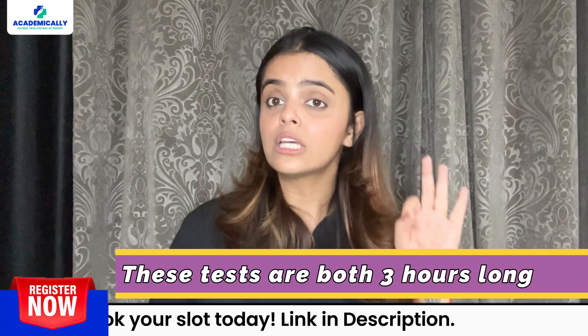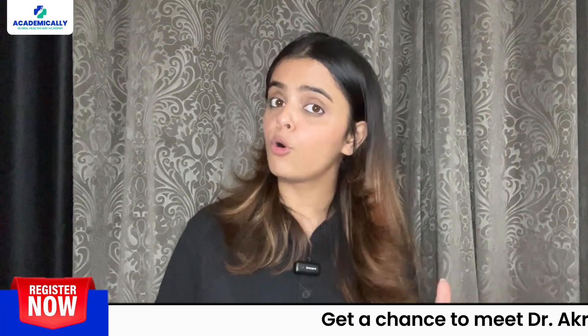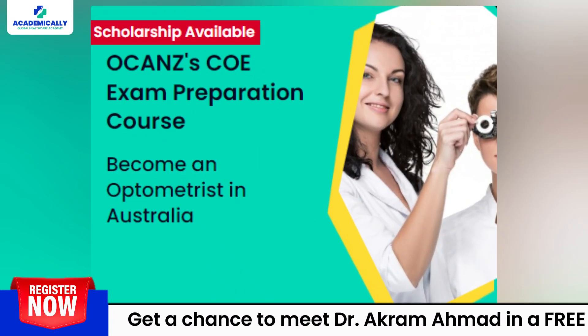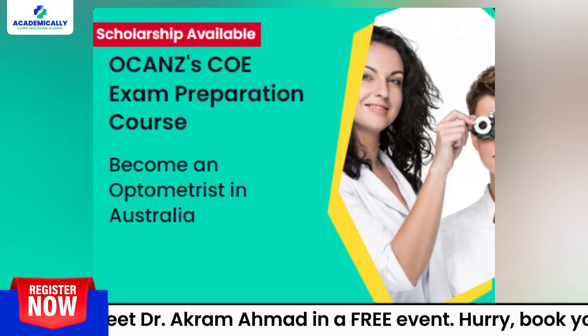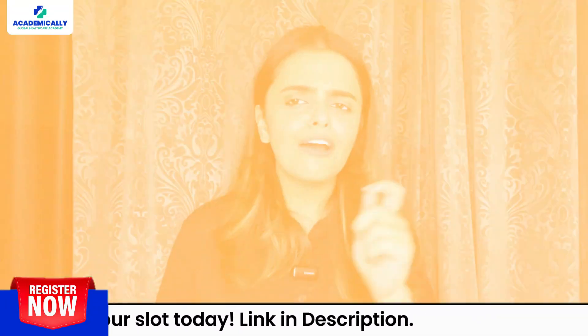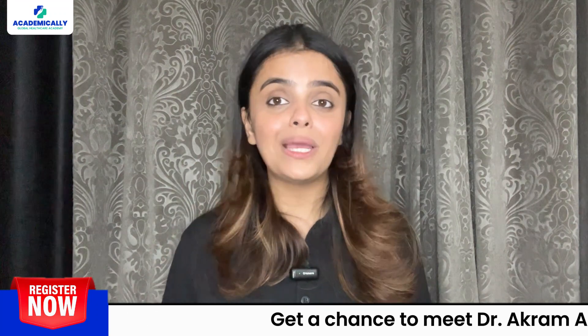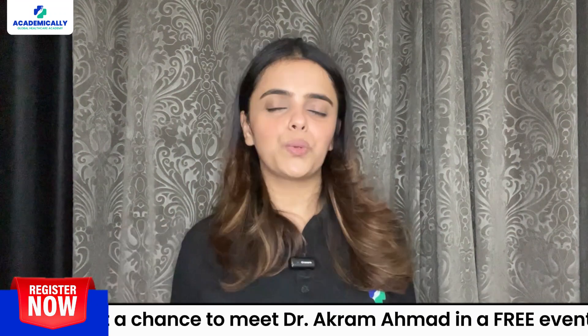These tests are both 3 hours long. The preparation time can go about 4 months with Academically's OCANZ preparation course. With the right preparation, you can ace these exams. After taking the written exams, you will receive your results via email within 6 to 8 weeks.